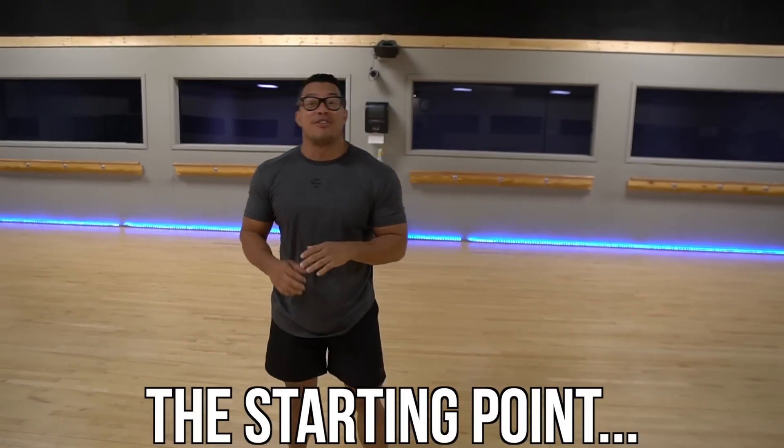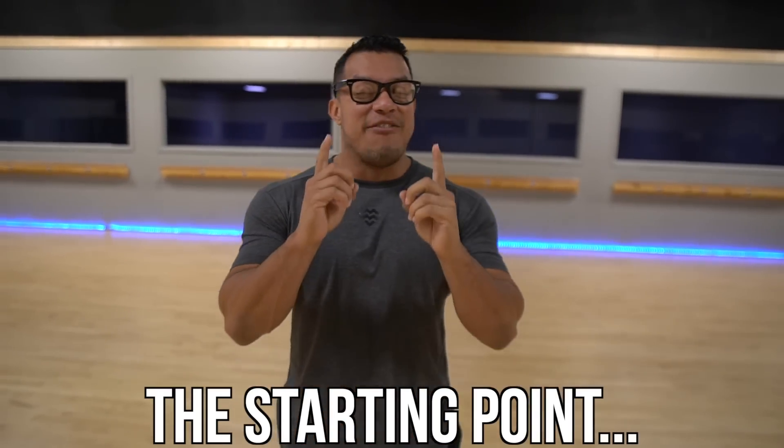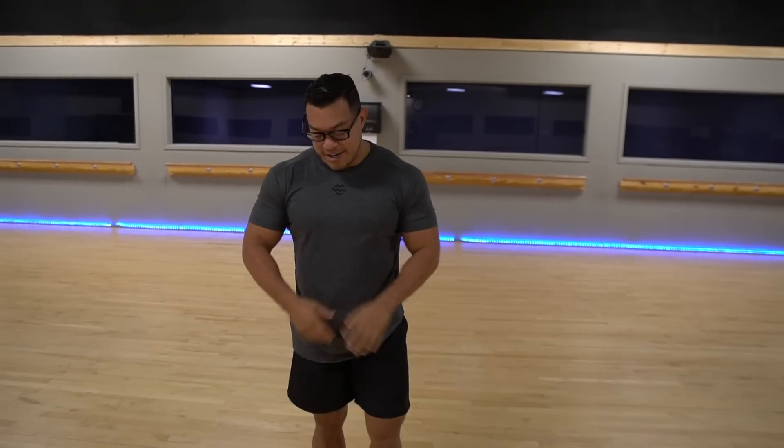Alright guys, here we go — drum roll! I'm a little nervous. Also, I'm not making excuses, but I did drink a lot of water and I did have breakfast already, so this is not fasted. Here we go!